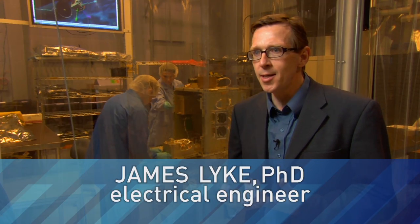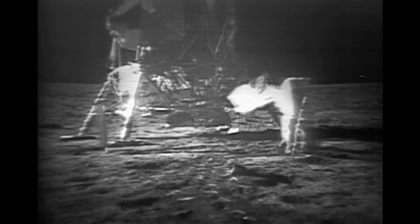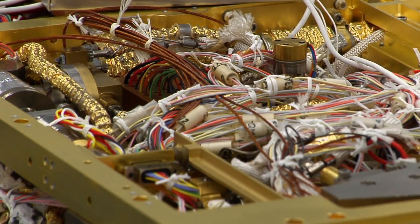Sputnik was the very first satellite — very simple, in fact. After Sputnik, we began to enter what we call the space race, and eventually this led to us going to the moon. Over the years, systems got very complicated: sometimes satellites the size of a school bus, thousands of components, miles of wiring, and just lots of complexity.